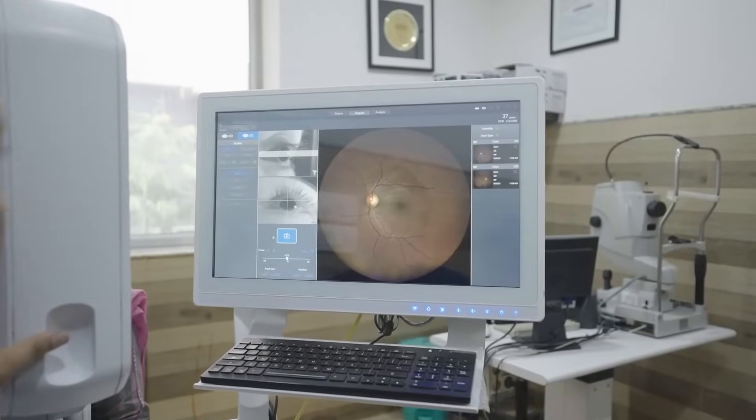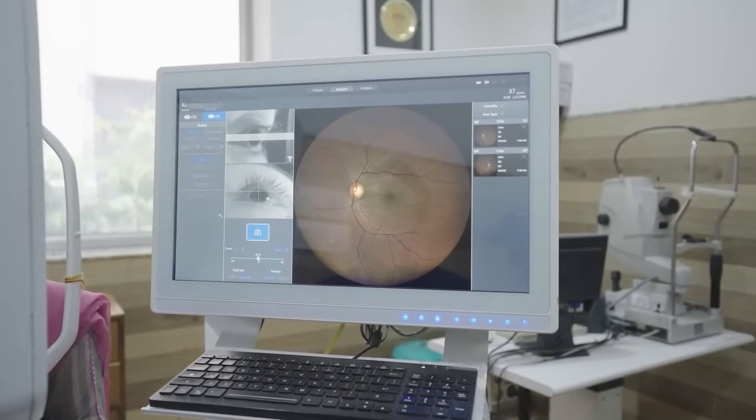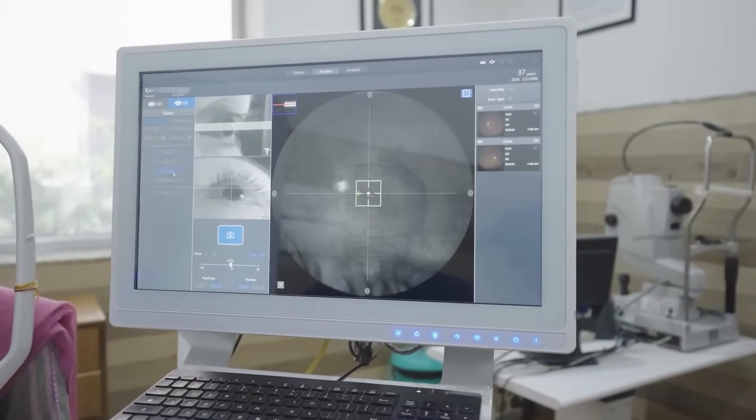The high-resolution images of the Zeiss Claris 700 enabled me to see the macular ischemia, non-perfusion areas of the retina in the periphery, and intraretinal microvascular abnormalities with exceptional clarity. The ability to precisely assess these aspects was crucial in understanding the disease process and prognosticating the patient's condition.